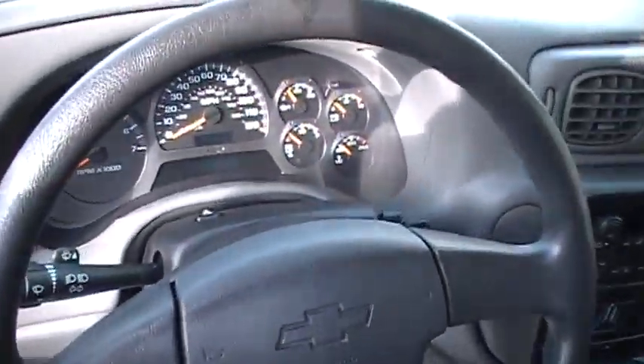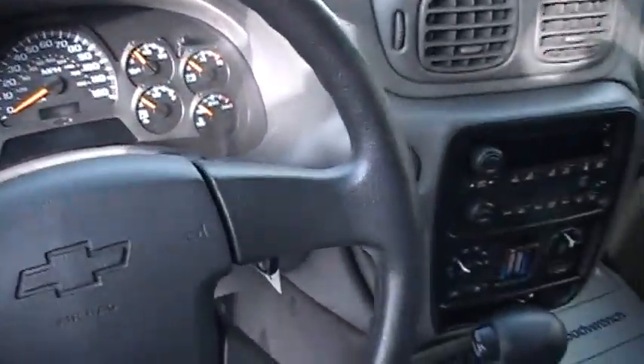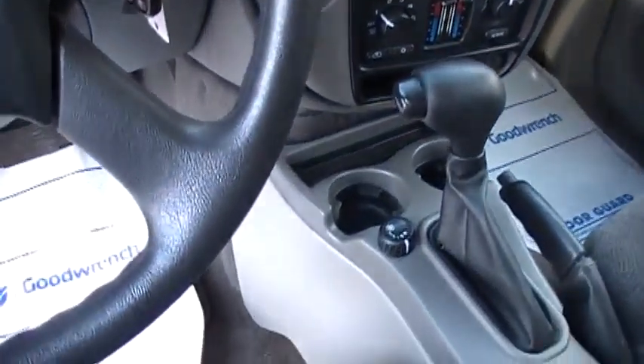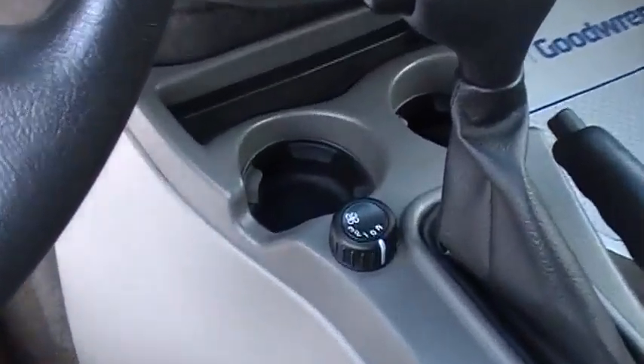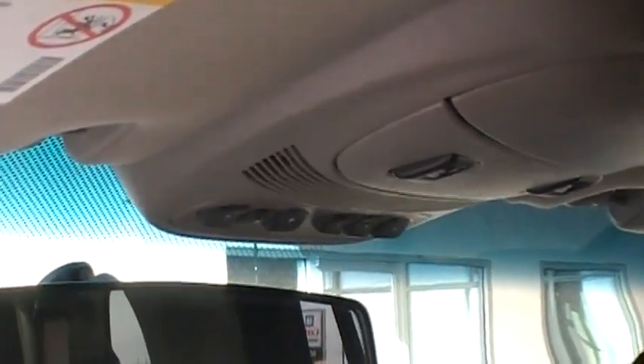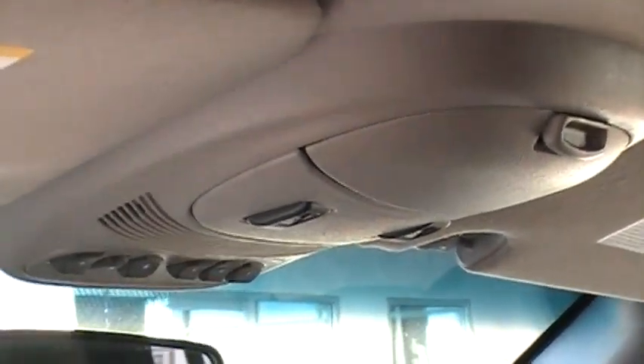Automatic daytime running lamps, CD, and multi-zone climate control — it's actually called tri-zone for driver, passenger, and rear air controls. You'll notice up here there's also a memo button that you can record messages to yourself.